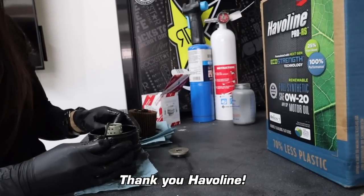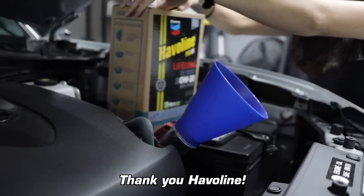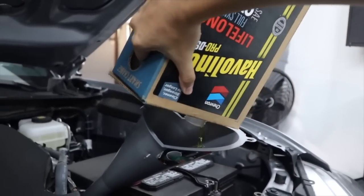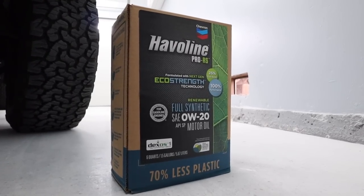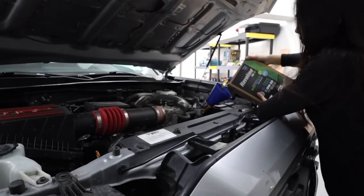Thanks to my friends at Haviland for sponsoring this video and supporting my channel for the past couple of years. Anyone who's no stranger to my YouTube here probably knows why Haviland has been my choice in synthetic motor oil for the past few years on my vehicles, especially this renewable Pro RS made from 25% sustainably sourced plant-based oils. But we'll circle back to that in a little bit.